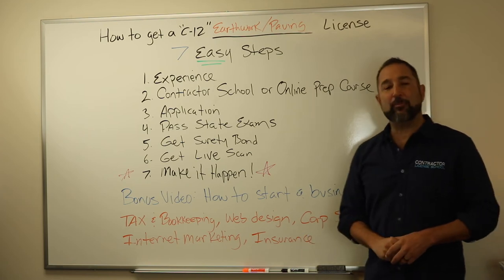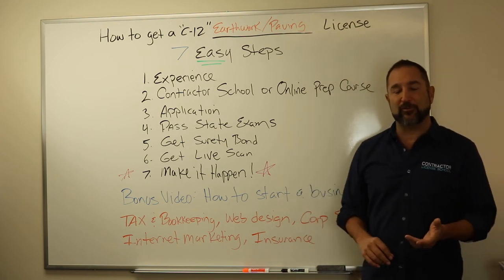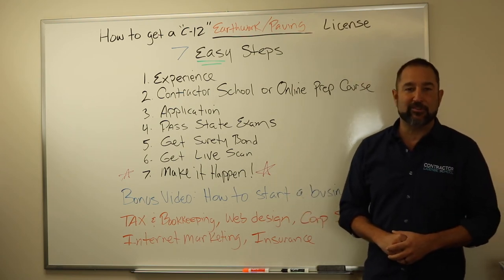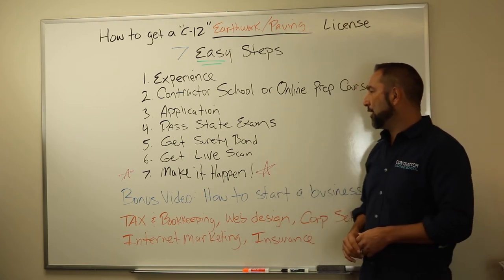The fourth thing is you got to pass the two state exams. You get three and a half hours for each one, so plan on being at the state testing facility for about eight hours. You're going to take both the law and the trade exams.